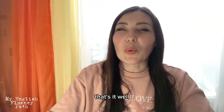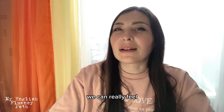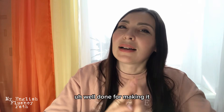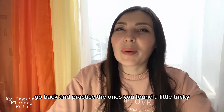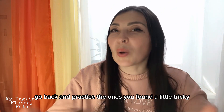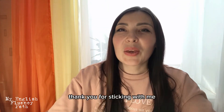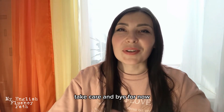That's it! Well, that's all for now, guys. We can really feel how good this mouth workout was for us, right? Well done for making it. But please go back and practice the ones you found a little tricky. Thank you for sticking with me until this part of the video. Take care and bye for now!